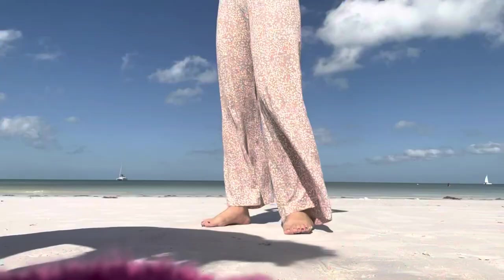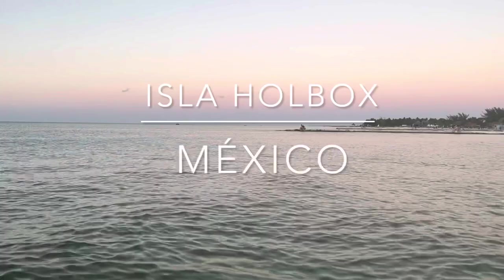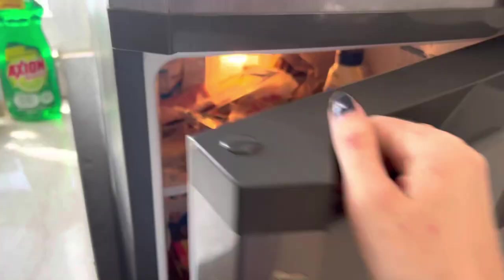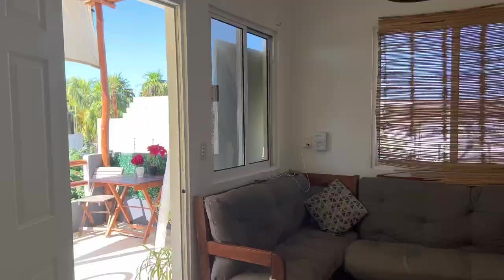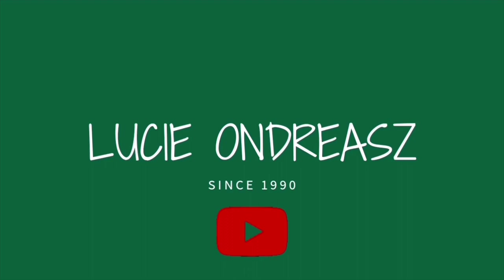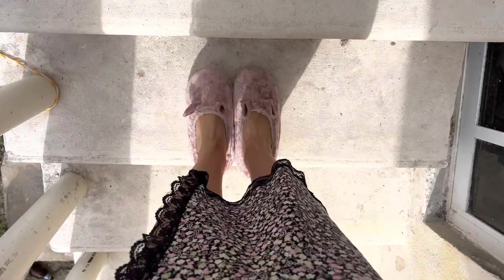Hi, my name is Lucy and I am lucky enough to live on the beautiful island of Isla Holbox, Mexico. I live here with my husband Max and our two cats Cash and Lemmy. Today I'm going to give you a sneak peek of our apartment here and a little information on what it's like living on this beautiful island.